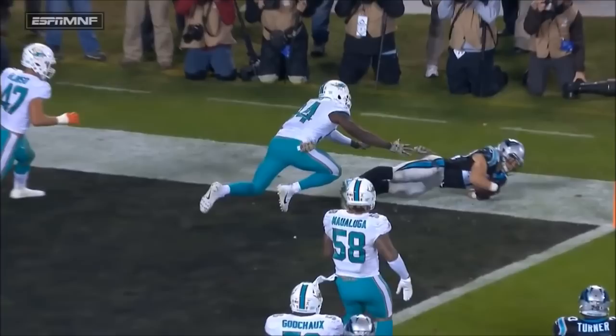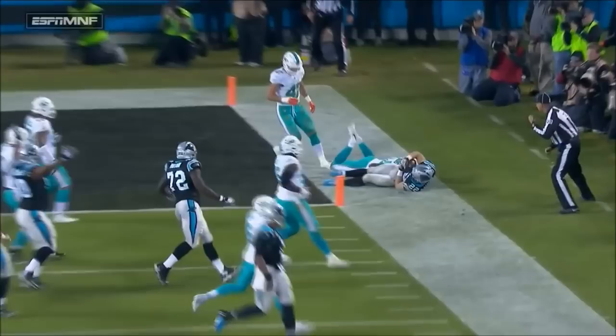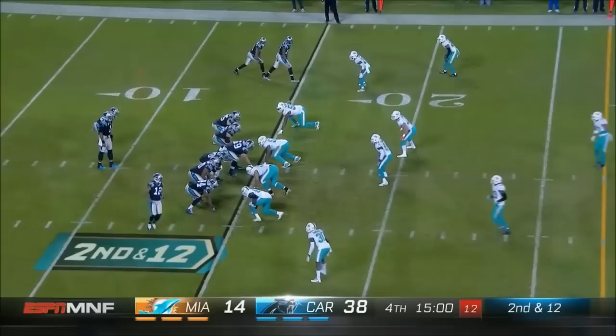All scoring plays are reviewed, so we'll see what they say. The question is: were his knees still on the ground when he caught it, or was he back up in the air by the time he had possession of the ball?